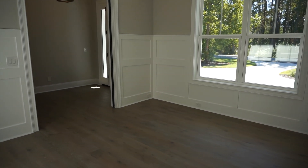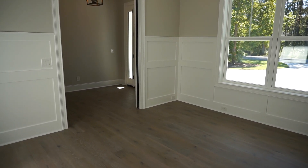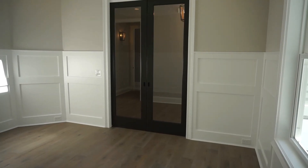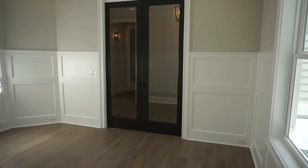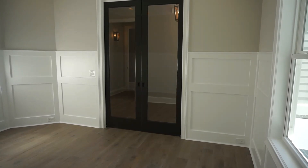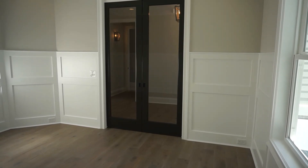When the two pocket doors are closed, each with a full panel of glass, they give the office and entrance a distinctive contemporary look — very cool.